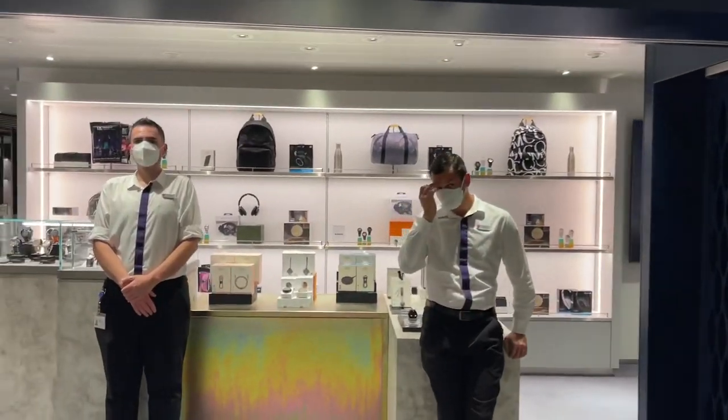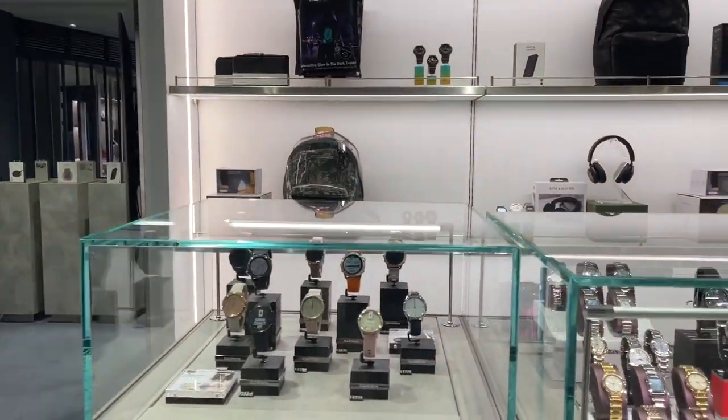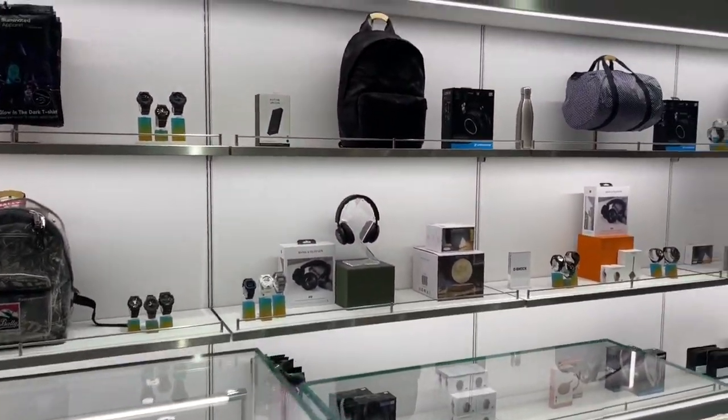On this other side, we have some more watches and accessories, backpacks, and some electronics.